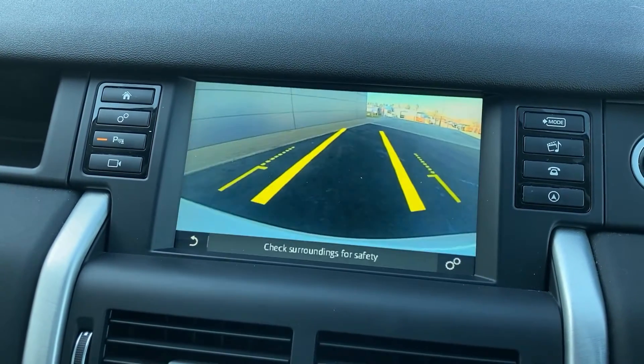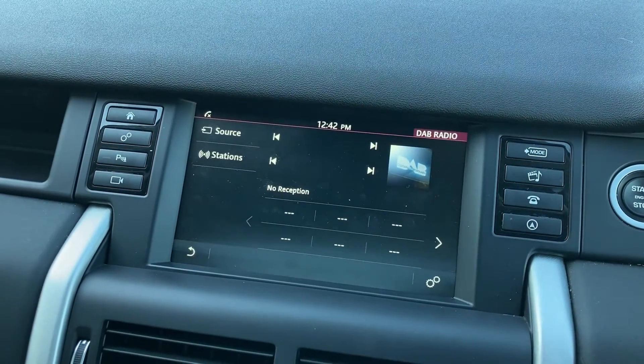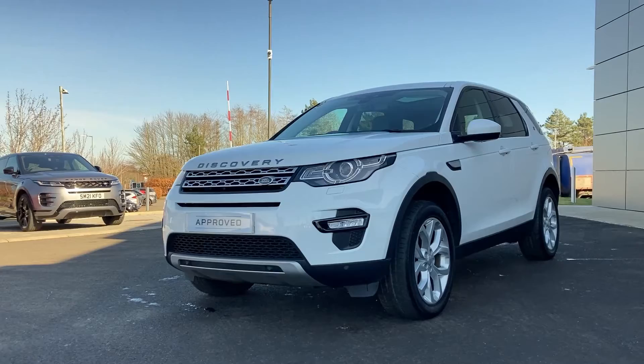On the touch display we have the satellite navigation, the rear camera display, and the DAB radio. Coming down to the centre console, we have the climate controls, terrain response controls, and the rotary gear selector.